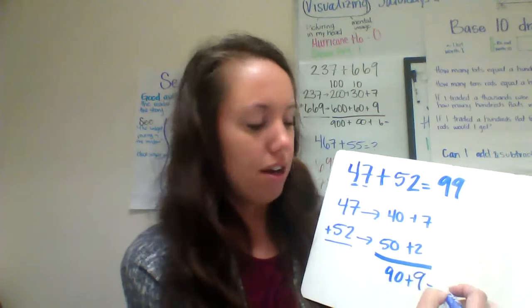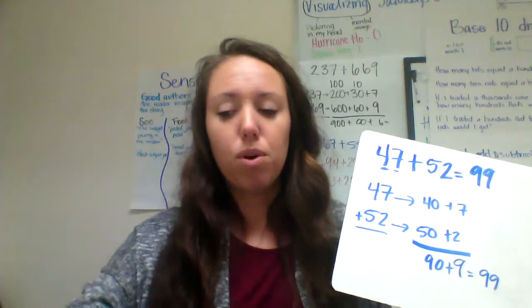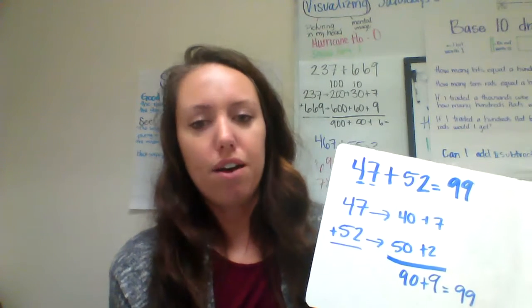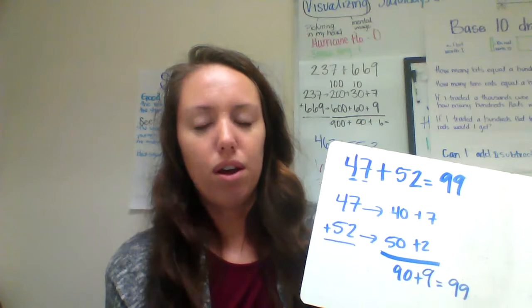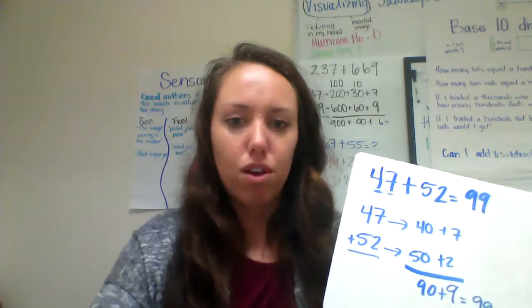So expanded notation is really just looking on the inside of that number — same concept. Seven ones plus two ones is still going to give me 9. 40 plus 50 is going to give me 90. 90 plus 9 is 99. Now this is a very simple one, but I'm going to do another problem in a second where you would have to carry — or as I've been saying, make a trade — and I'll show you what that looks like in just a second.